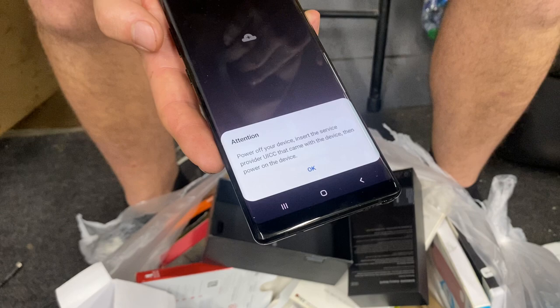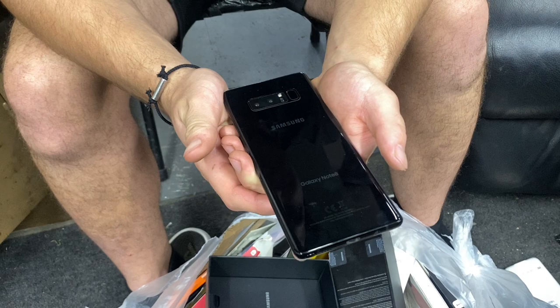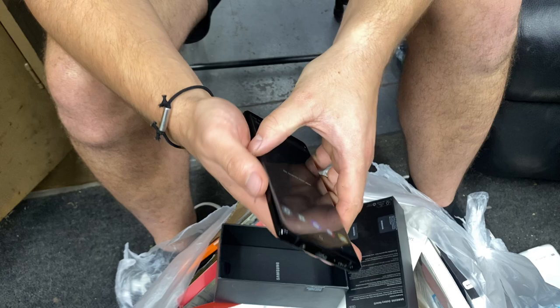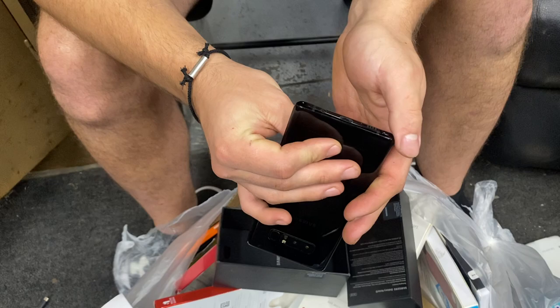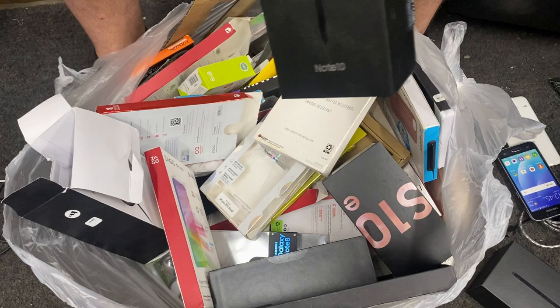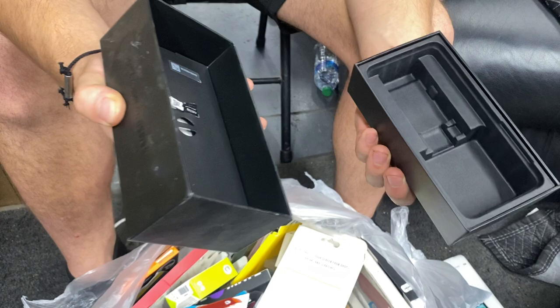How did it even turn on? Swipe it up. Is it locked? It says 'attention power off your device, insert service provider' — it's not even locked! No password, it just opened up. A Samsung Galaxy Note 8 in this condition — it's insane how they would just throw this away. It was powered on, it's worth money. We'll investigate further but there's no cracks on the screen or anything. That is one heck of a find. It was in the Note 10 box — they must have upgraded.